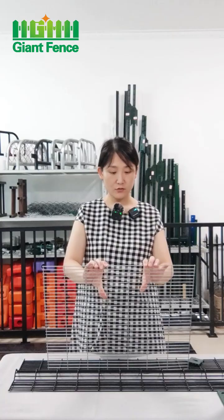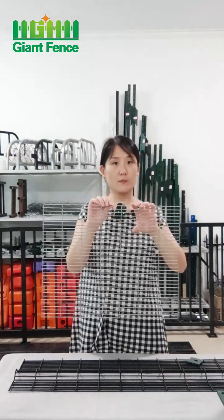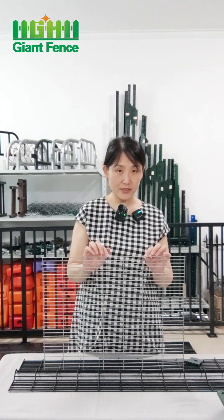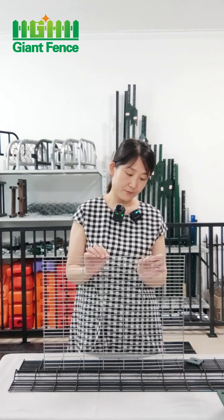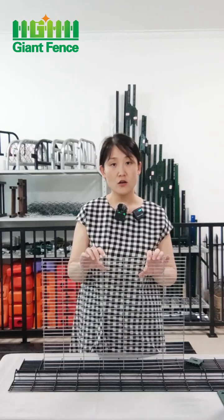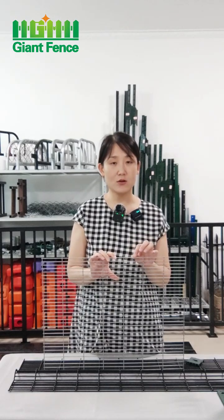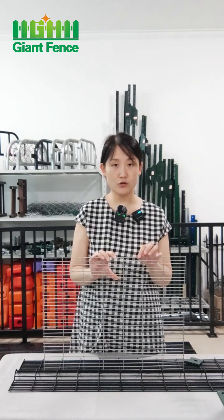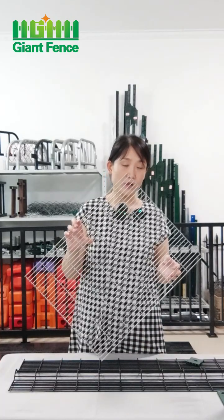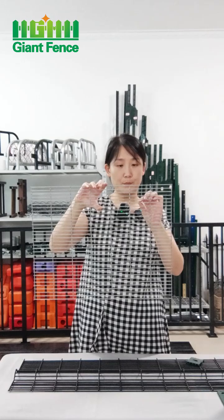This is a sample. Many customers need the horizontal wire to be 3 mm and the vertical wire to be 4 mm. For this panel, the surface treatment options are: galvanized wire, then powder coating over galvanized wire, then PVC coating over black wire, then powder coat, or hot-dip galvanized. This sample shown here is before powder coating or PVC coating, and the material is galvanized wire.